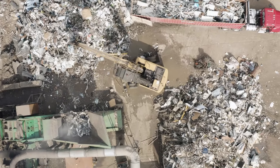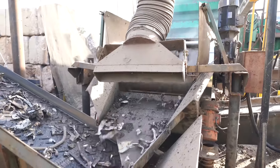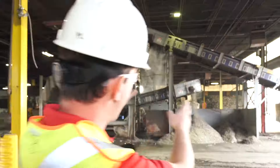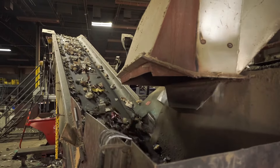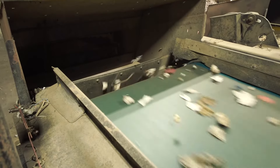Obsolete metals, such as refrigerators and bicycles, will be processed through our metal shredder. The shredder separates ferrous from non-ferrous metal. Non-ferrous product is moved inside to our non-ferrous separation system, which separates the metal into three different sizes, and the different sizes are run over eddy currents to separate the metal from the non-metallics.